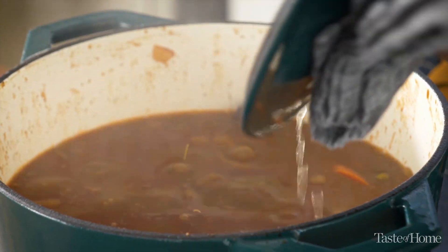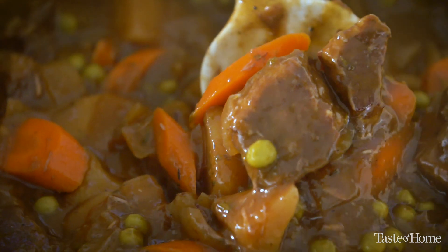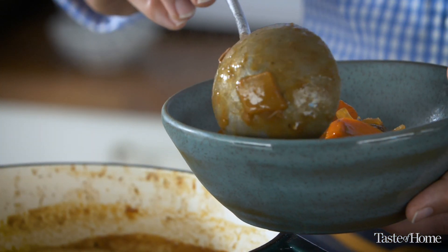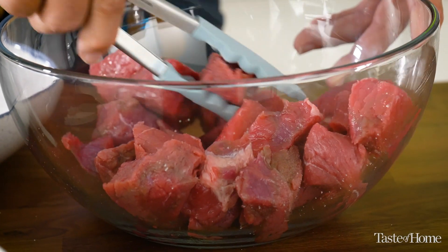A lot of people think winter is the best time to make stew, and who am I to argue — it is the perfect cold weather dish. Nothing is better than coming in from shoveling snow and having a big steaming bowl of stew to warm you up. A lot of times I'll even double or triple the batch and freeze the leftovers so I have it on hand whenever I want.